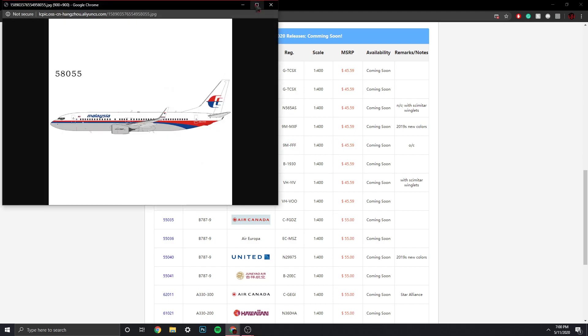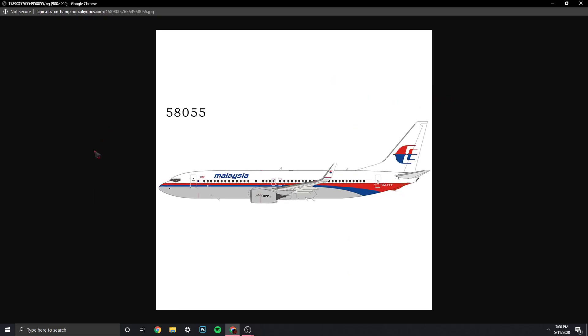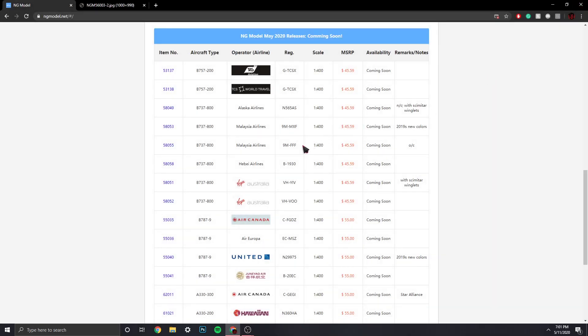That's a very funny registration. That's an awesome livery — that was a cool livery. I really liked it back when Malaysia had it.